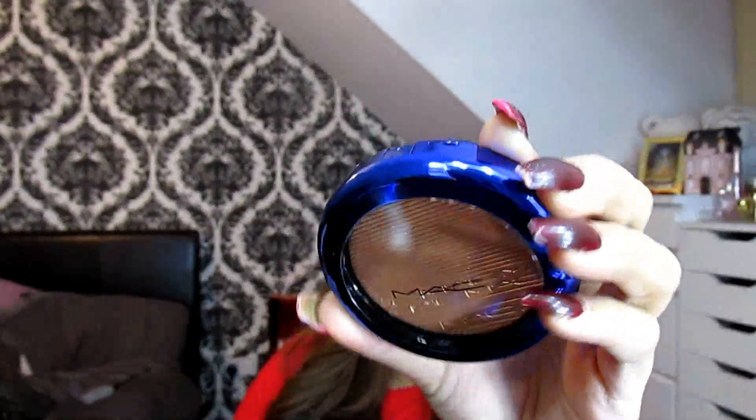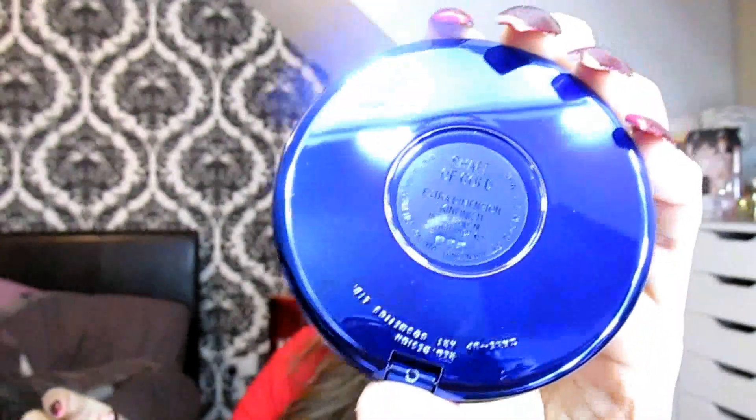The products that literally shook everything were the highlighters. I ended up picking up both of them — Oh Darling and Shaft of Gold. I was a bit of a weirdo and stayed up all night until they went online, added them to my cart, and managed to get them. Unfortunately these are sold out, but I'm going to show you some dupes. Starting with Shaft of Gold — the packaging is the same gorgeous blue color as the eyeshadows.